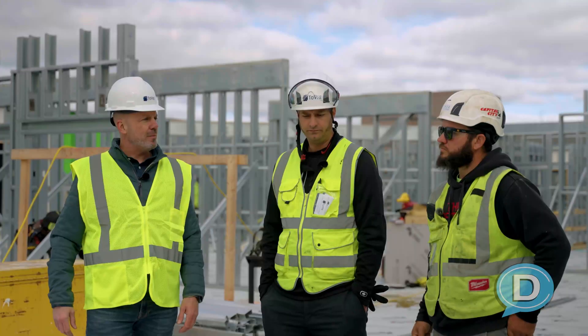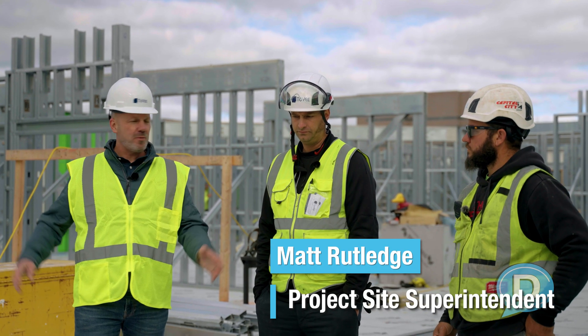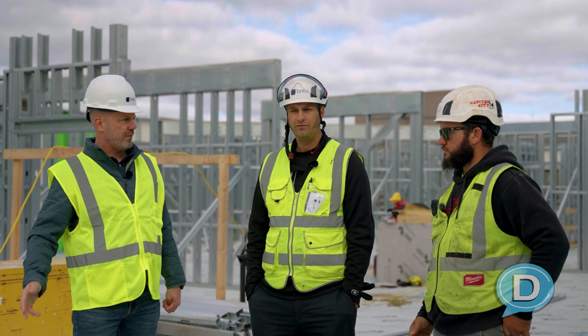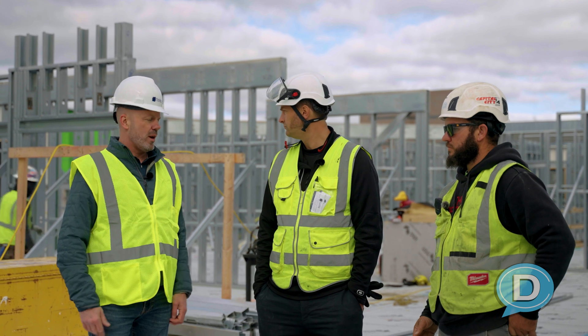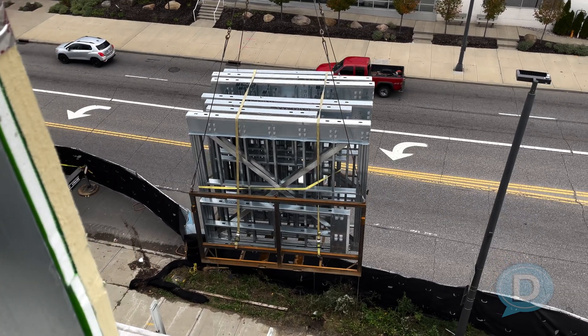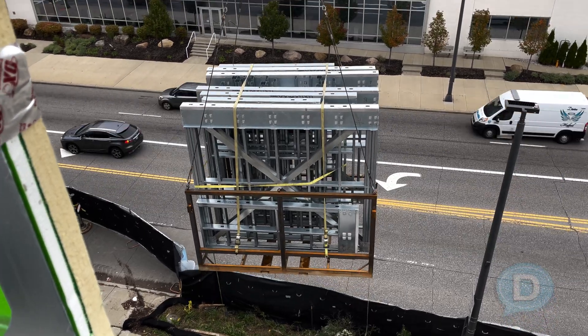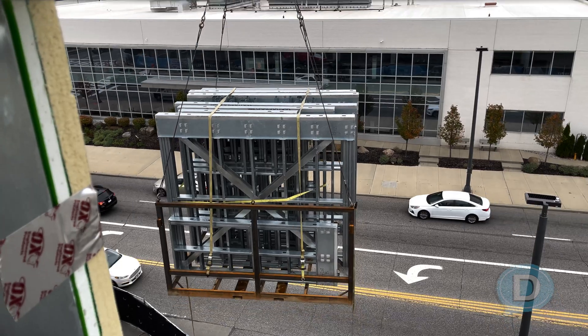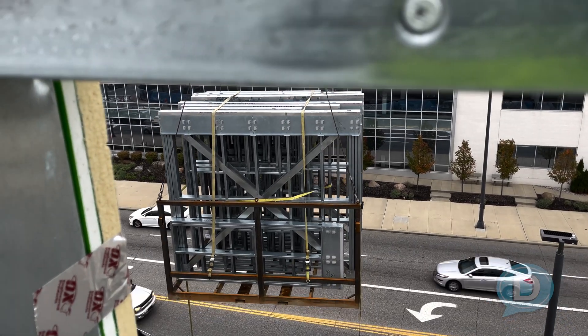Matt, we were talking earlier about how in the old days, before we were doing these panels, how many trips it would take to go down four floors to bring panels up here. Walk us through the process now. Basically how this works now is all the panels come on these racks, then they fly from the ground.